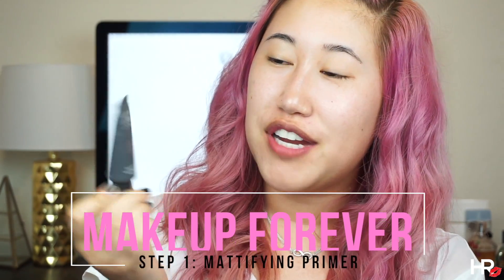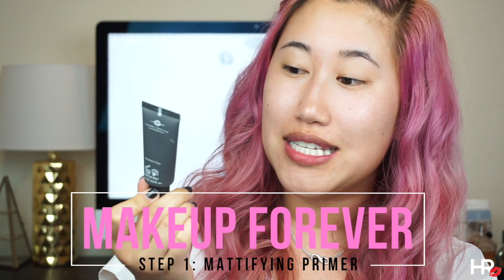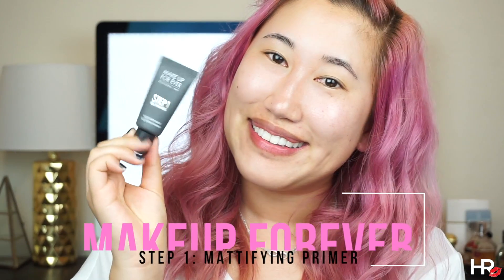Another important step is to prime your face with a mattifying primer. I'm using my favorite Makeup Forever Step 1 Skin Equalizer in the mattifying formula. I'm just going to focus this in my problem areas, which is the T-zone and my nose.